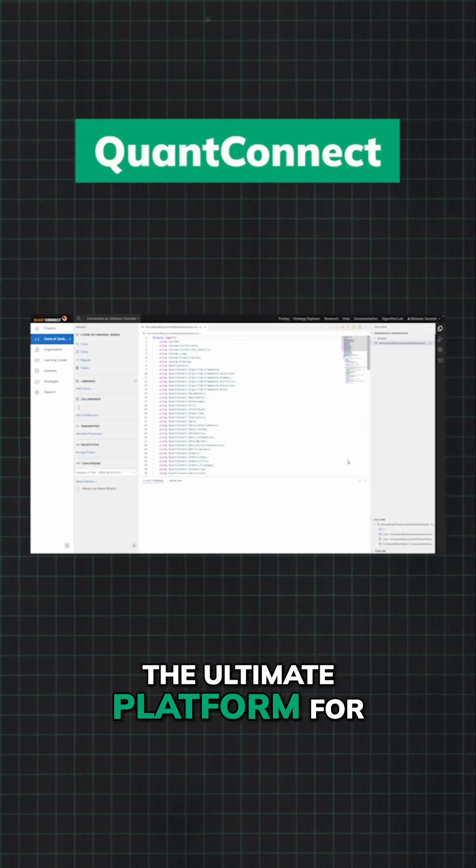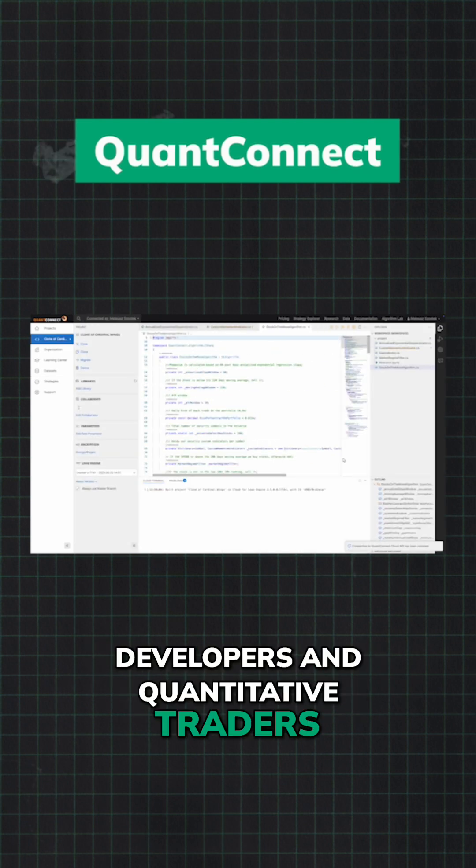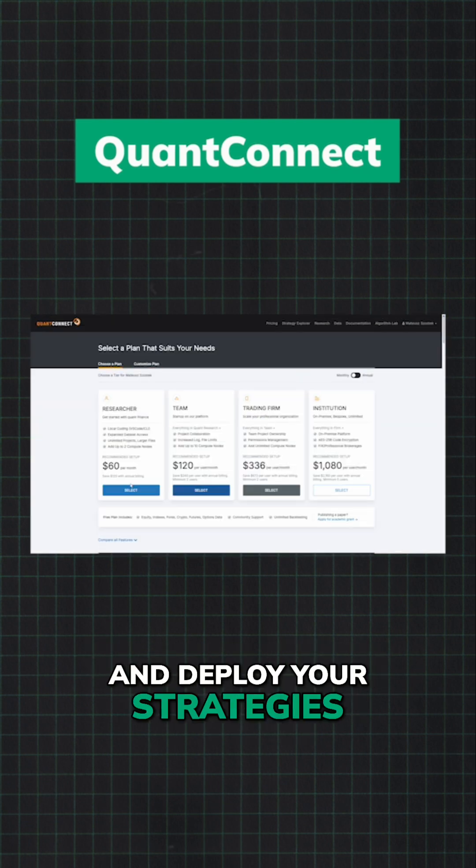QuantConnect is the ultimate platform for developers and quantitative traders. Code, backtest, and deploy your strategies all in one place.